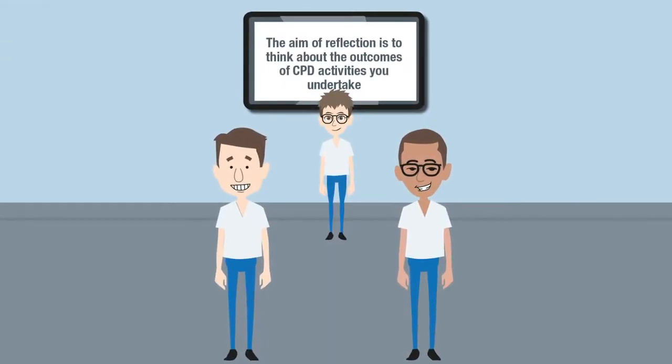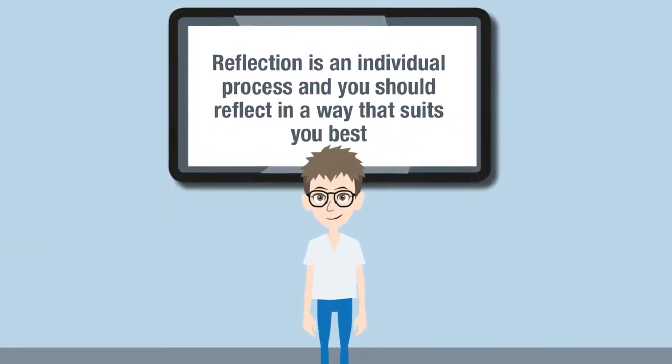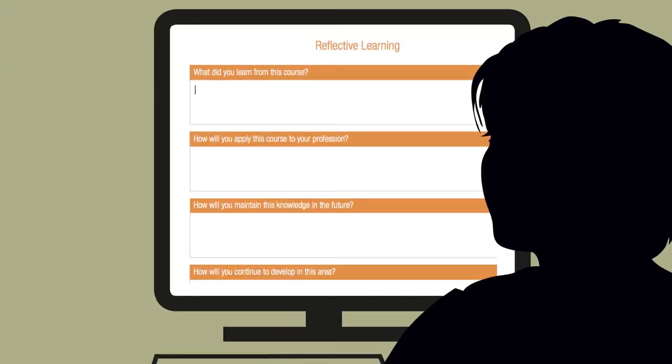The aim of reflection is to think about the outcomes of CPD activities you undertake. Reflection is an individual process and you should reflect in a way that suits you best. The Isopharm reflective feedback form will guide you through reflective learning questions after each CPD course. The GDC is not prescriptive on how you carry out your reflective learning, but we feel the best time to reflect is directly after each CPD activity.